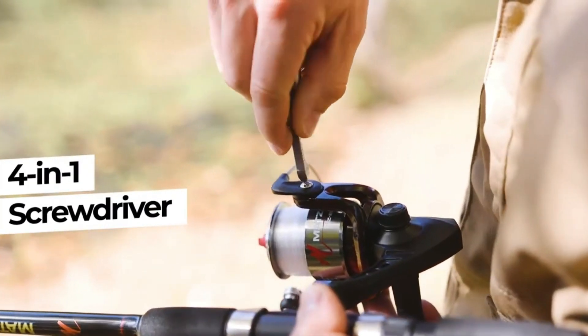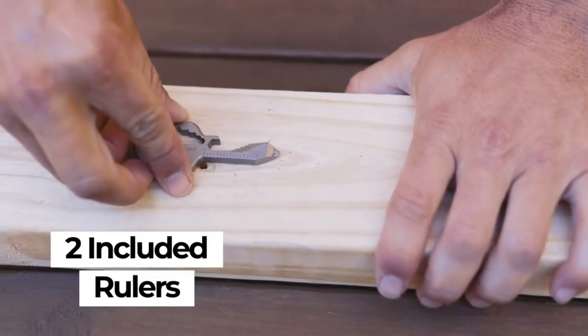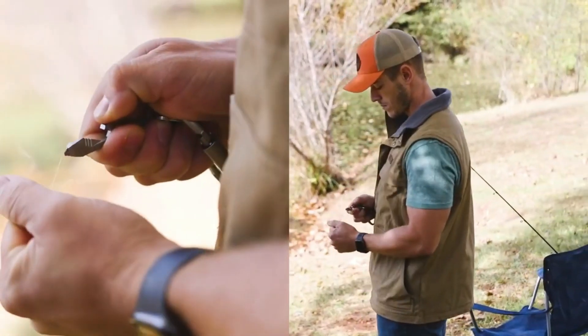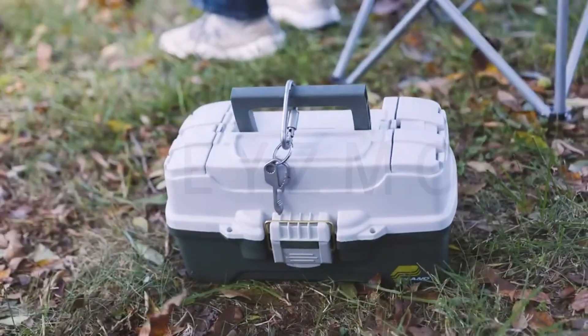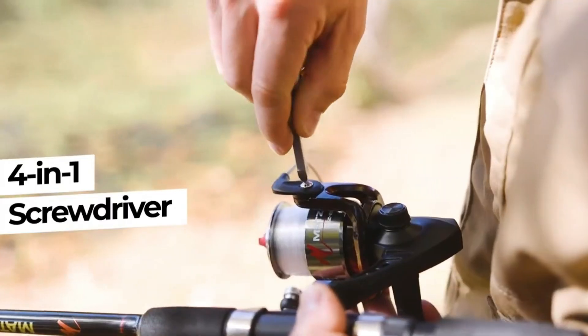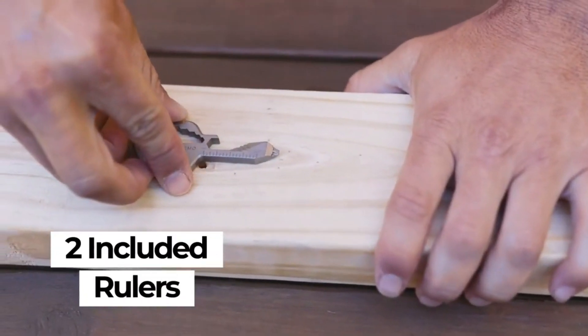Hardened 420 stainless steel makes Kizmo one of the strongest and most durable multi-tools ever created. Unlike other tools, it's also resistant to rust and corrosion to help keep it looking sleek, just like the day you got it. The engineering, quality, and precision that goes into every Kizmo is unmatched. So use it, abuse it, and reuse it.